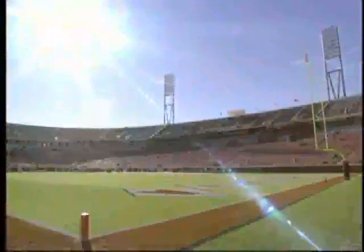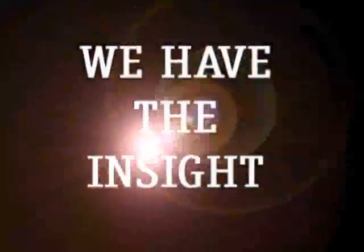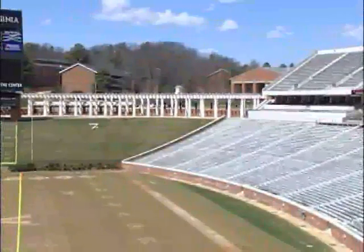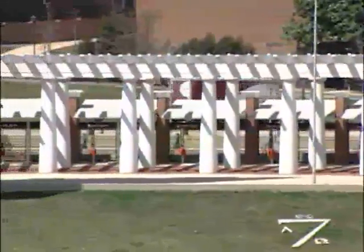It's not a cookie cutter facility that looks like somebody else's. We wanted something that would fit this campus, fit this university, fit this name of the Crimson Tide. And we're very, very pleased. The visual image was important to us — the incorporation of the colonnades at the hillside, if you will.